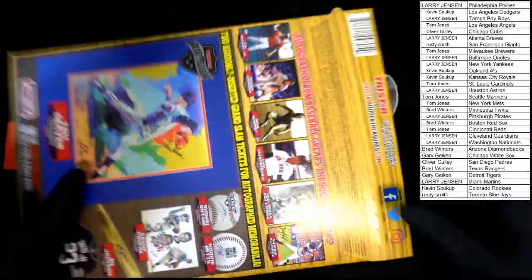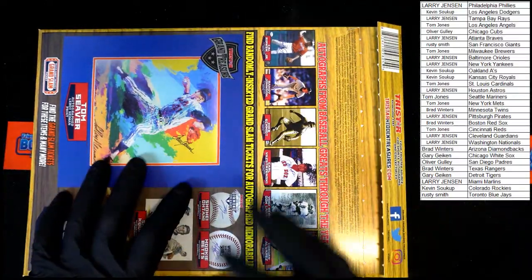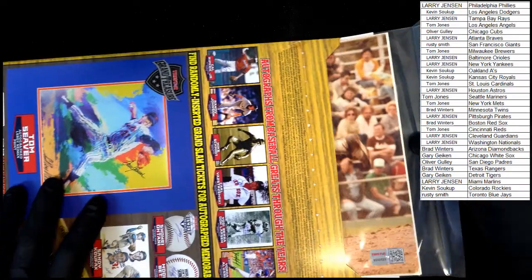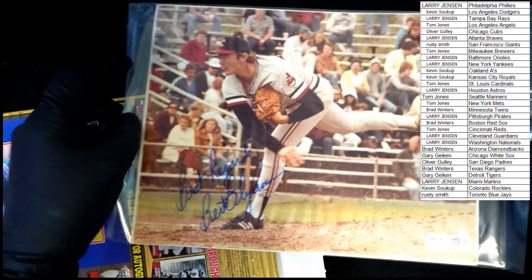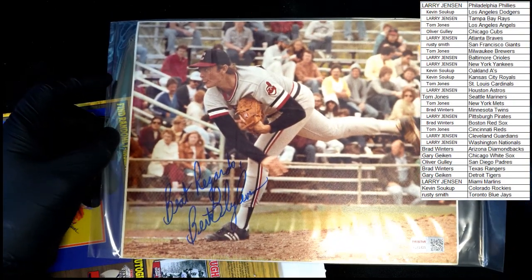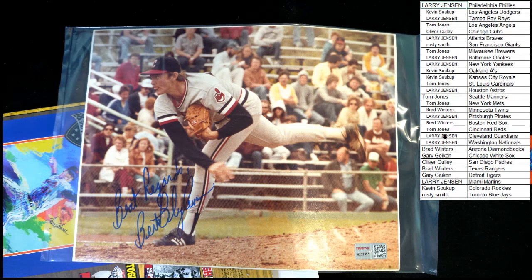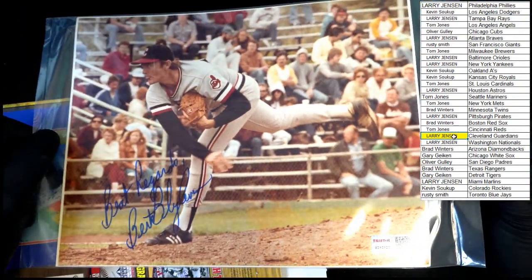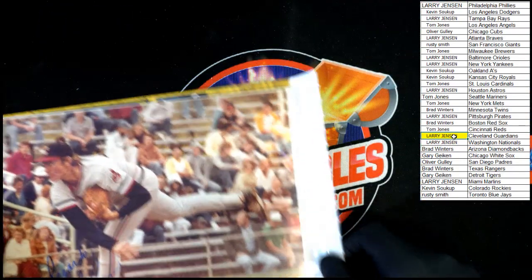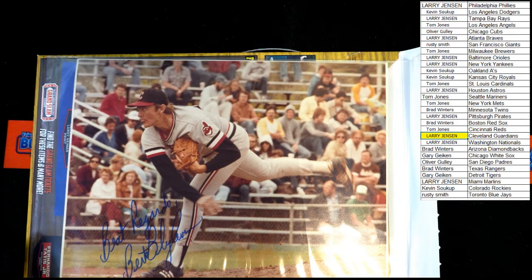All right, best of luck everybody — here we go! Burt Blyleven for Cleveland, going to Larry J — going to Larry J! Congratulations Larry, that was yours. Very nice piece right there. And that's gonna do it for box 101. Box 102 is on the site — let's do another one. Those are quick, those are easy, those are fun. Let's go!